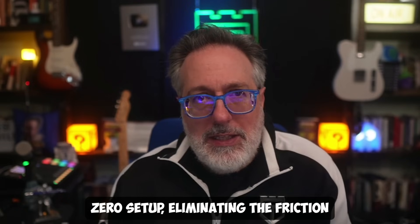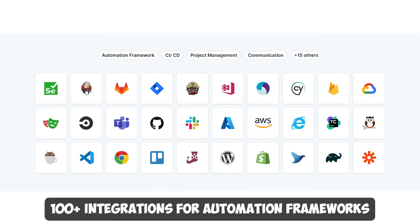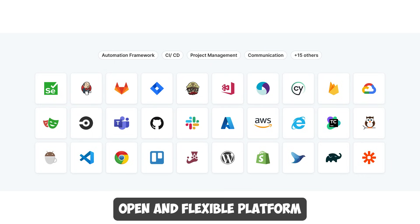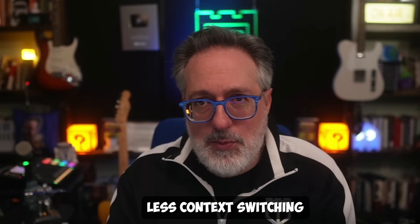The entire tool chain is integrated out of the box and requires zero setup, eliminating friction in acquiring and integrating multiple point solutions across large teams, leading to a better developer experience. They also have over 100 integrations for automation frameworks, CI/CD, project management, and more — an open and flexible platform designed to fit your workflow. Since BrowserStack's products are closely integrated, they become more powerful and can solve more use cases with minimal effort, giving you more done in one place with less context switching.